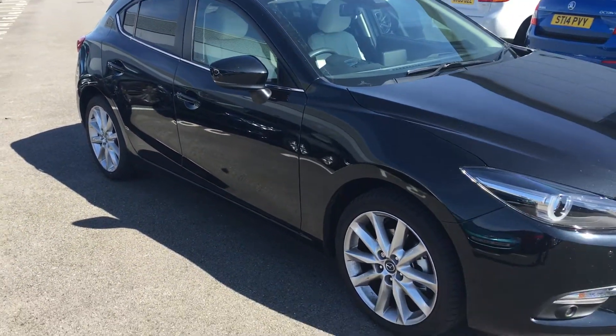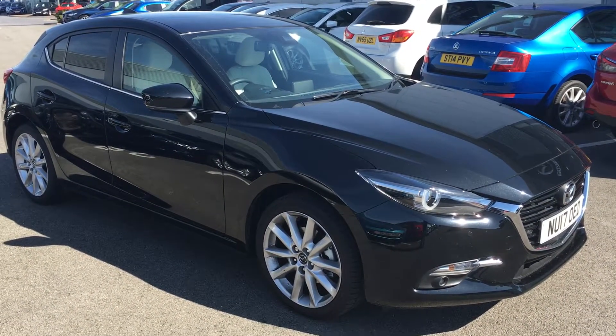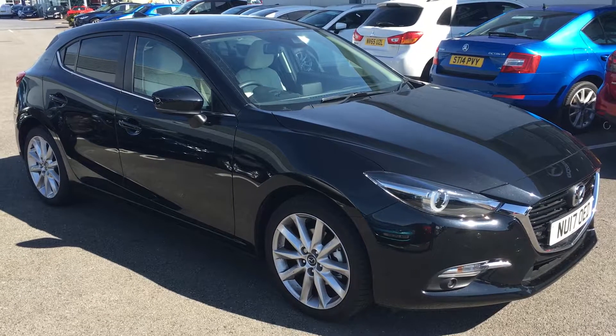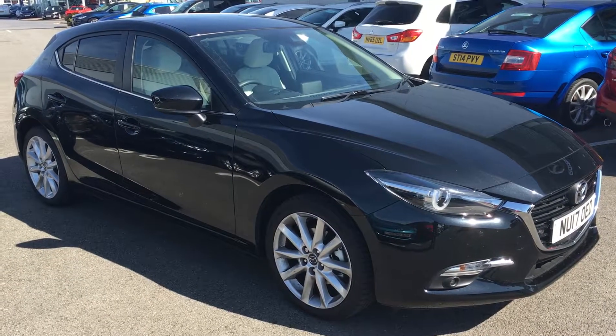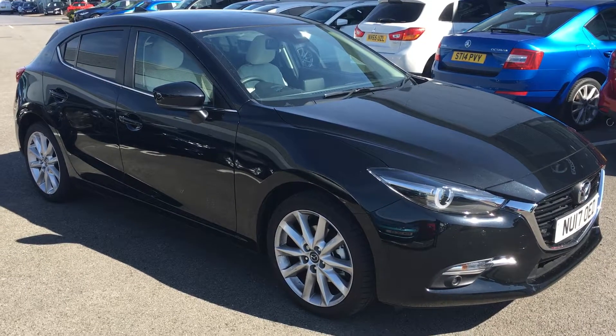This vehicle comes with the benefits of the balance of the manufacturer's warranty and roadside assistance. If you require any further information, please contact us through the Jennings Motor Group website.